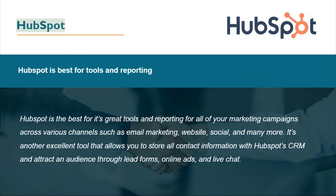HubSpot is best for tools and reporting. It is the best for its great tools and reporting for all of your marketing campaigns across various channels such as email marketing, website, social media, and many more. It is also an excellent tool that allows you to store all contact information with HubSpot's CRM and attract an audience through lead forms, online ads, and live chat.